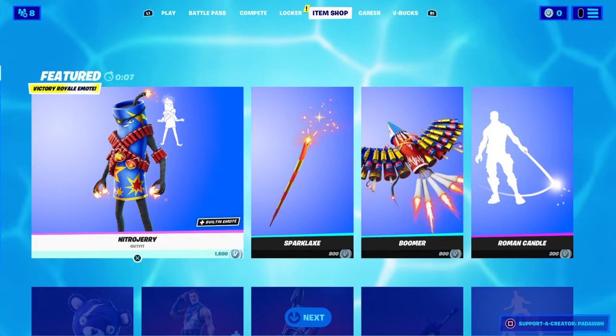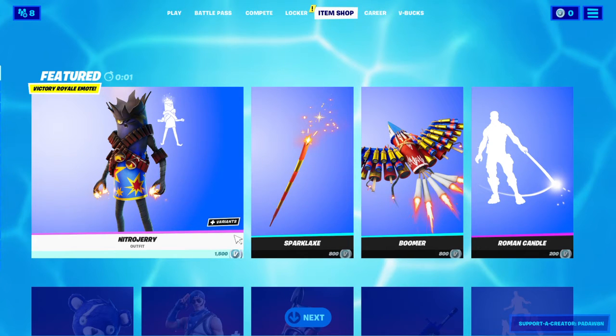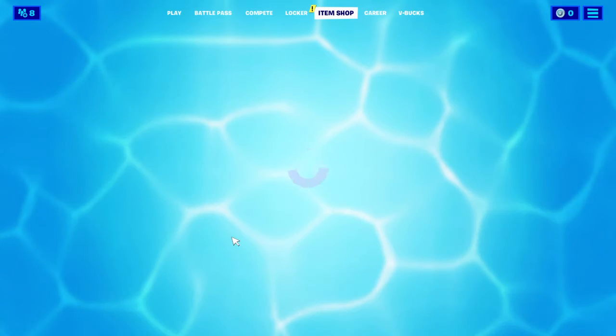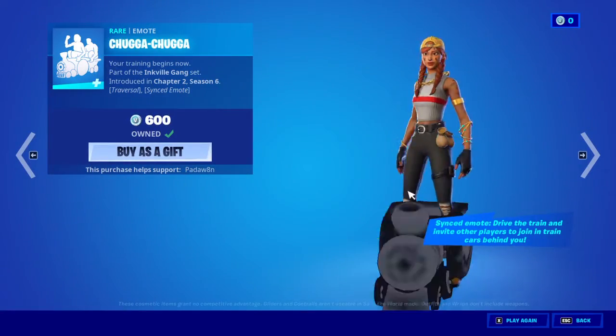Hey guys, welcome back to another item shop review. Let's see what's going to be in the shop today. We have Chugga Chugga.